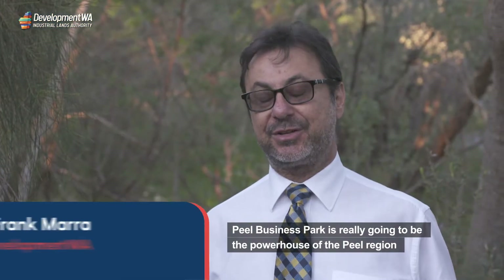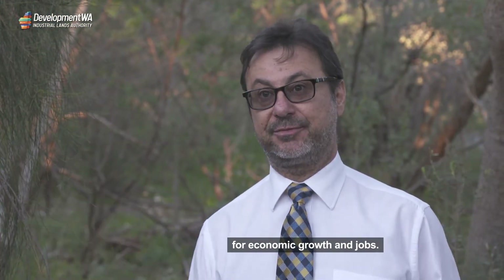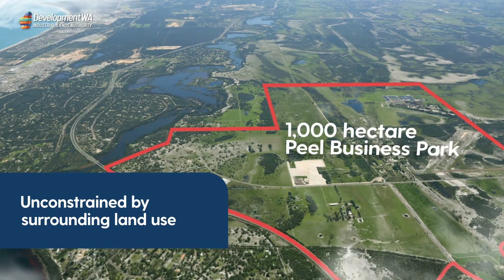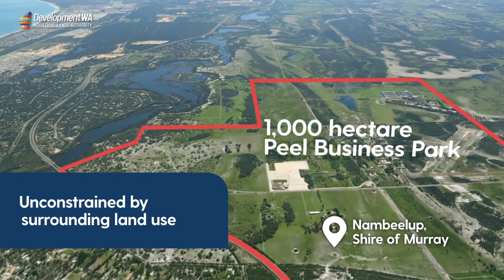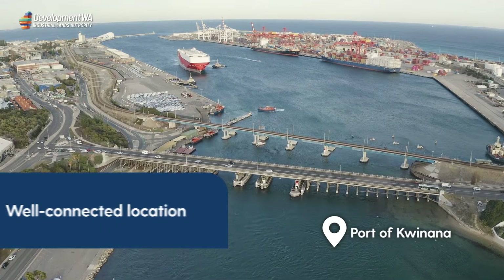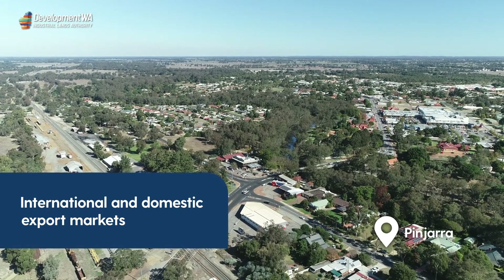Peel Business Park is really going to be the powerhouse of the Peel region for economic growth and jobs. Unconstrained by surrounding land use, businesses within Peel Business Park have room to grow, unlike those in industrial estates surrounded by built-up residential areas. Its well-connected location enables businesses to tap into domestic and international export markets.